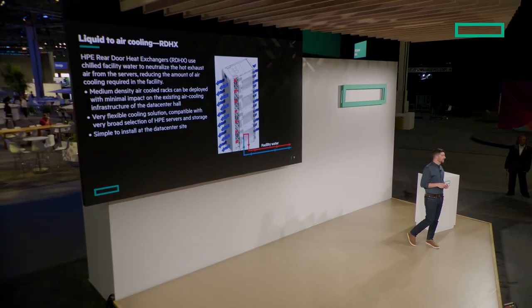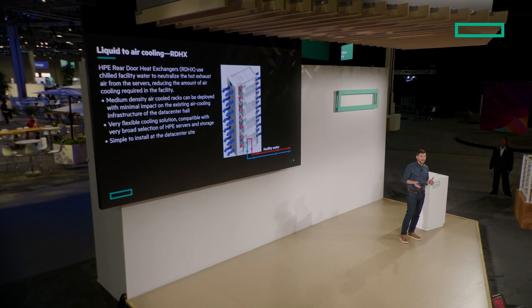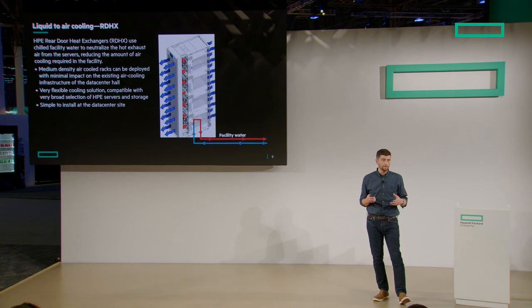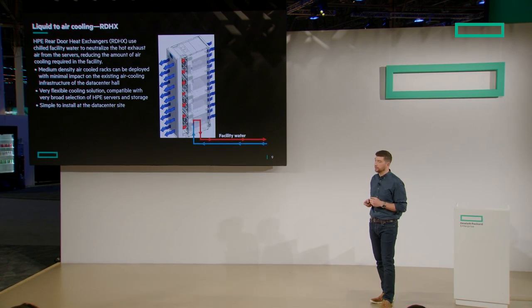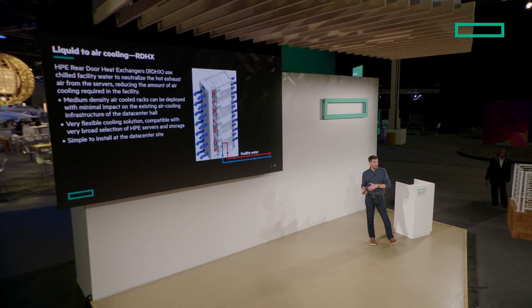Rear door heat exchangers mount on the rear of a rack and neutralize the hot air that exits. The cold aisle infrastructure makes cold air, pushed through the front of the racks like normal. As hot air comes out of the servers, it's immediately neutralized through the rear door. The main value prop is reducing the thermal footprint in the data center — if your data center already has strain on air-cooled infrastructure with CRACs around the perimeter, this allows you to deploy higher-density racks with better energy efficiency. However, it doesn't provide inlet air, so you still need a standard data center location.